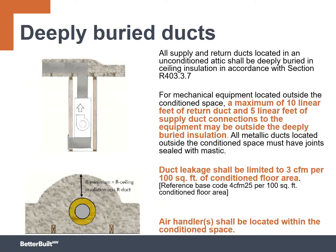Deeply buried ducts does sound attractive, but there are some things you really need to know. You are allowed to have a small amount of ductwork outside of the insulation — specifically, 10 linear feet of return duct is allowed to not be deeply buried. For instance, when you have a furnace or an air source heat pump on the second story of a home in a closet, you don't want a return grill immediately going into the home due to noise complaints. This allows you to run a 10-foot flex duct in an arch up through the attic to dampen down the sound.